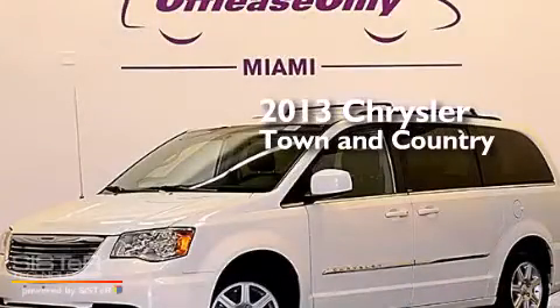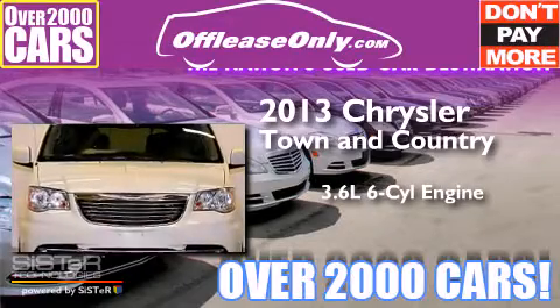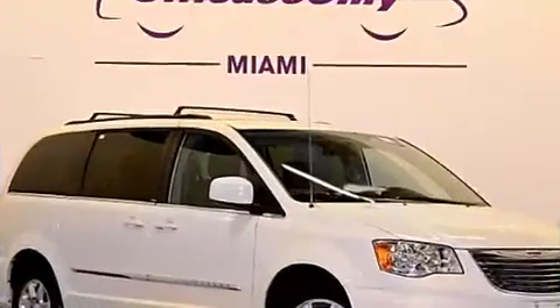This is a 2013 Chrysler Town & Country. It features a 3.6-liter six-cylinder engine and a six-speed automatic transmission. Plus, having just come off lease, this Chrysler is in like-new condition.